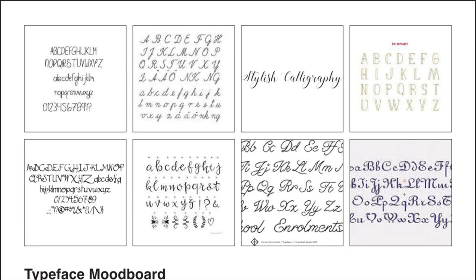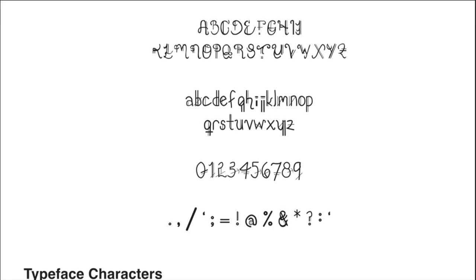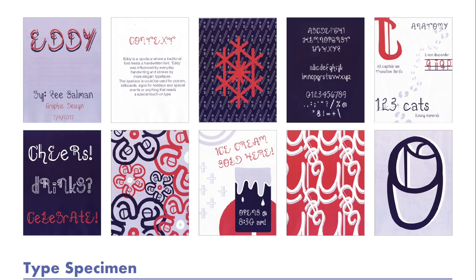The next few slides show my process in creating a typeface. This slide shows my typeface mood board, and the next shows my type specimen mood board. These two mood boards helped me create and design my type specimen overall. This slide shows the characters I came up with based on the typeface mood board — alphabets, numerals, and punctuation.